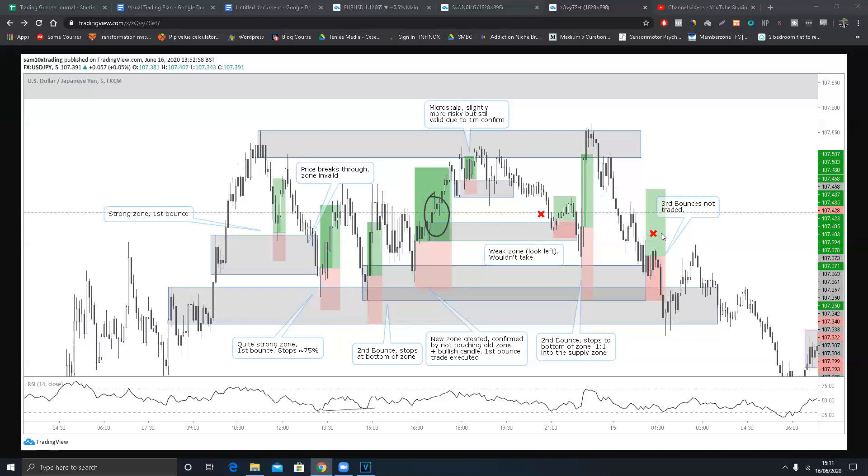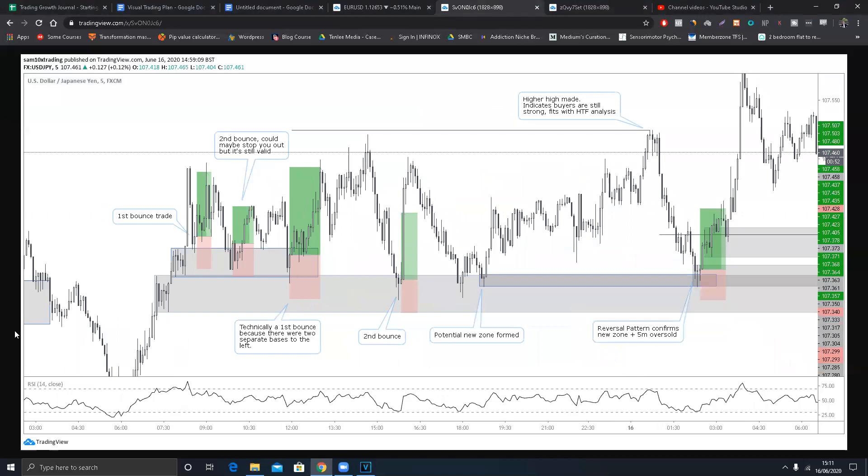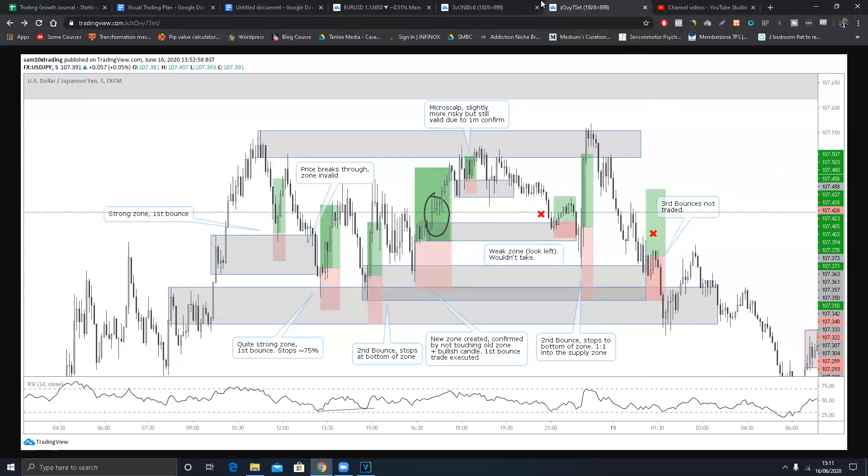It was also the third bounce of this bottom zone here: one, two, three. With a third bounce, if you really want to trade it, you can use extra confirmation. What I mean is: have the RSI in oversold territory - you can see it was touching the oversold area - and also wait for price to come up, retest, then see a bullish candle print, confirming it's going up, and aim for a quick 1:1. You could have entered there, but I don't trade third bounces. Eventually it broke to the downside.